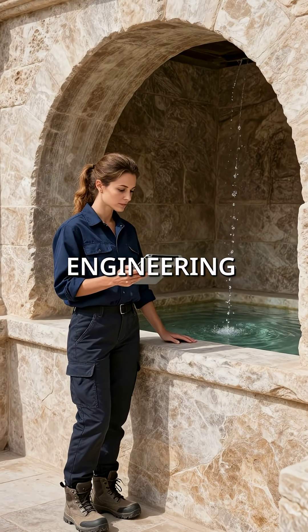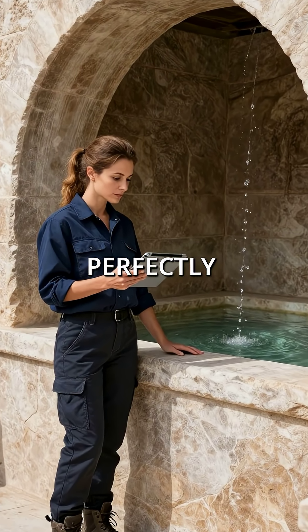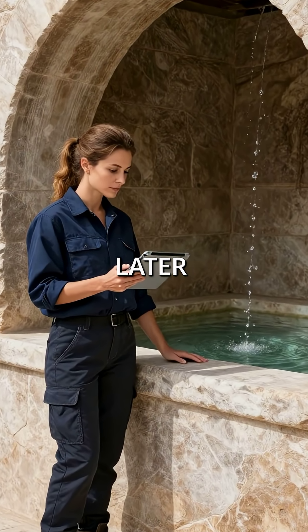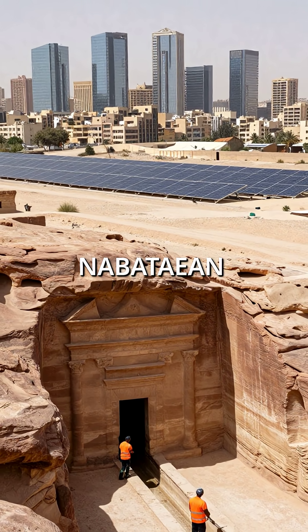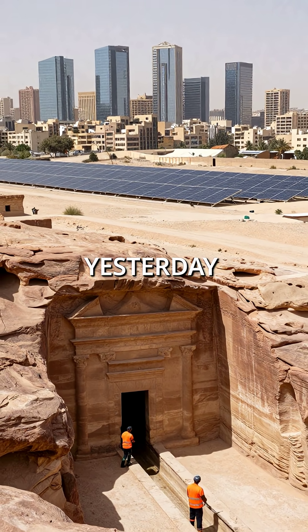Fifth, their engineering was so advanced that Petra's reservoirs still functioned perfectly 2,000 years later. Modern desert cities require constant technological maintenance, but the Nabataean system works as if built yesterday.